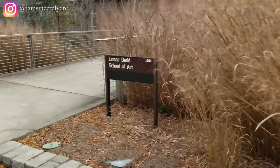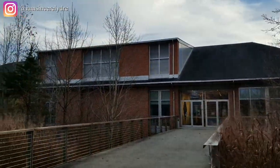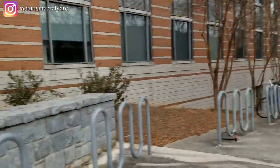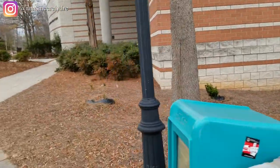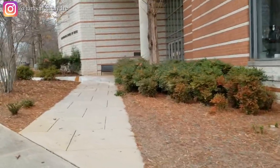The next building to our right is just another entrance — the second floor entrance for the Lamar Dodd School of Art, just for other accessibility. Down those stairs is another parking lot that's behind East Campus Village buildings and residence halls.